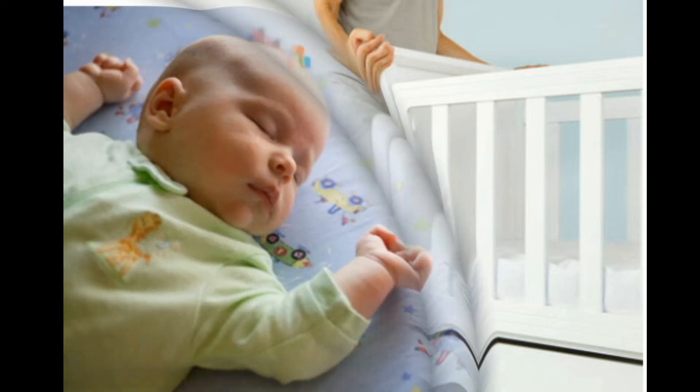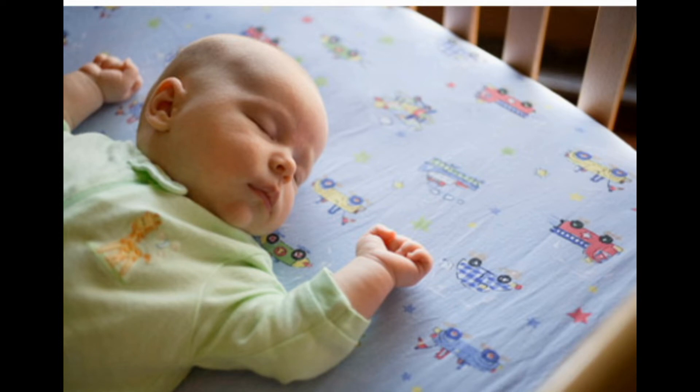How to choose and use a bassinet: Some parents prefer to put their baby in a bassinet at first. The American Academy of Pediatrics recommends choosing one certified for safety by the Juvenile Products Manufacturers Association (JPMA). Look for a sturdy bottom with a wide base, smooth surfaces, legs with locks, and a snug-fitting mattress. Just as you would with a crib, make sure there are no pillows, quilts, comforters, blankets, pillow-like bumper pads, or stuffed toys in with the baby.